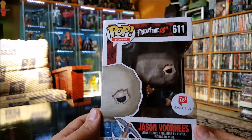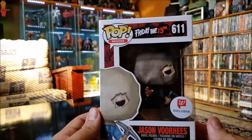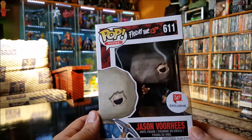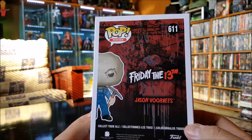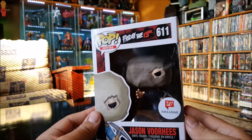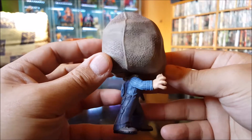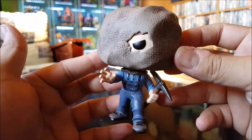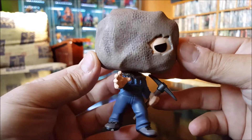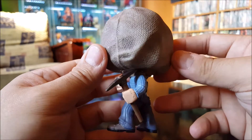Let's take a look at the first one. We got Jason Voorhees with the sack on his head from Friday the 13th Part 2, Walgreens exclusive. Let's take a look at Jason out of the box. There he is — looking pretty basic, good classic movie slasher. He's wearing his overalls, he's got the pickaxe in his hand, and he's got one eye exposed. Looking pretty good.